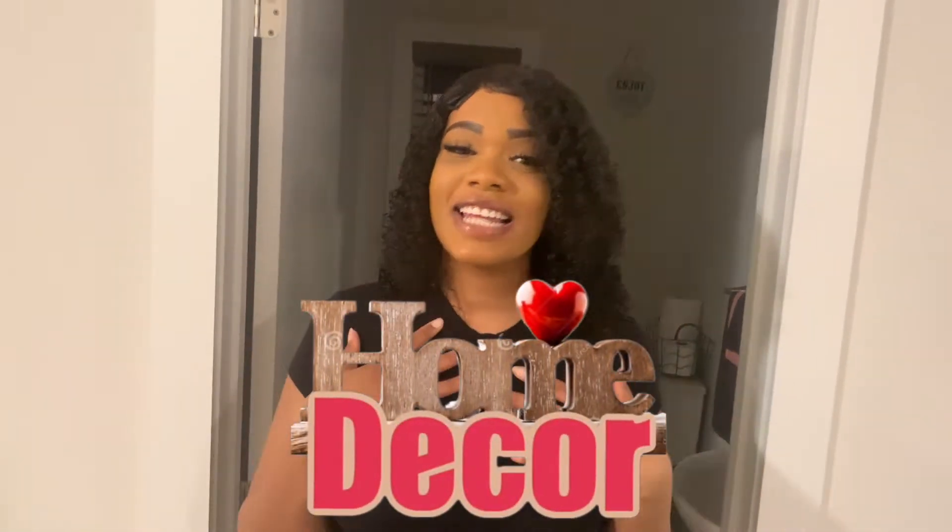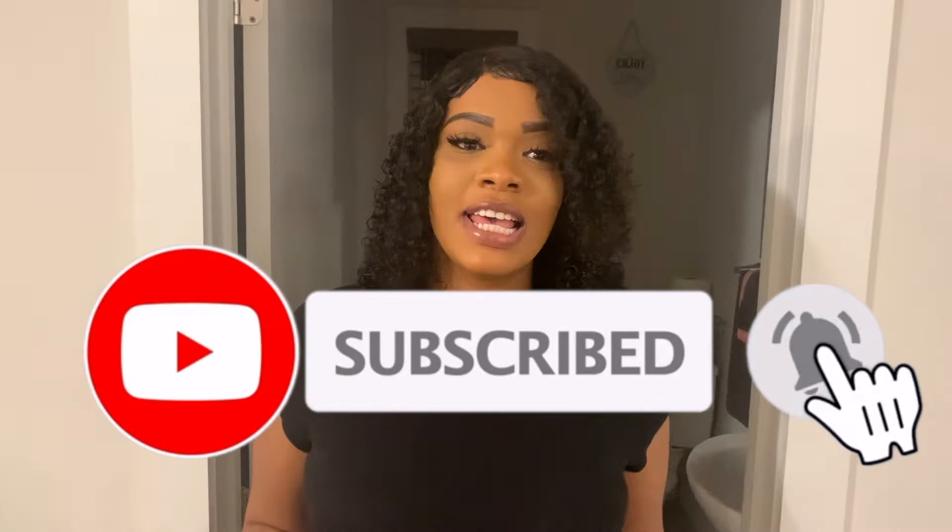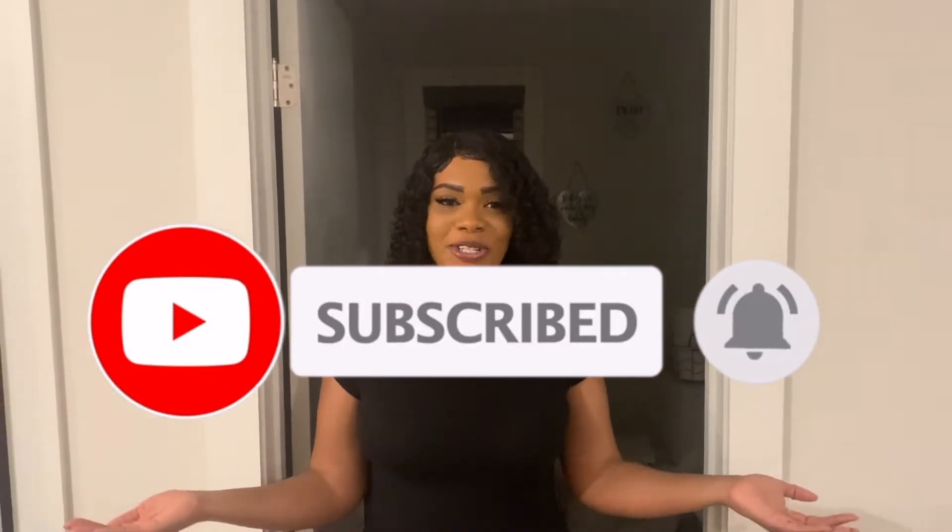Hi guys, welcome to Chairs and Benches at Mayoka, and today I'll be doing another decor video. I've seen that you guys enjoy my decor videos, and I do too, especially that we're quarantined. Now is a perfect time to redecorate our house and clean up. We can't go outside, so the best thing to do is focus on our house while we're stuck at home. So today I'll be focusing on my powder room.